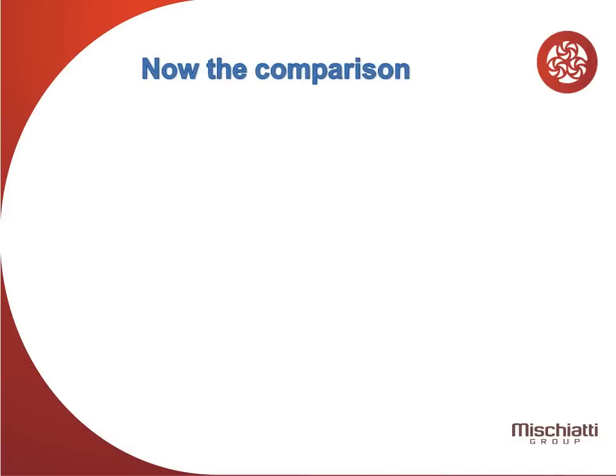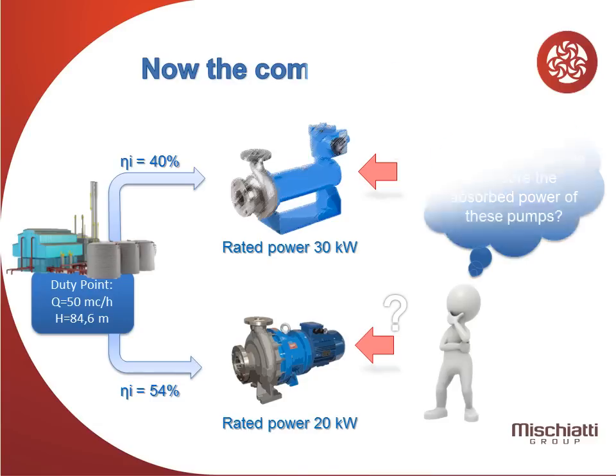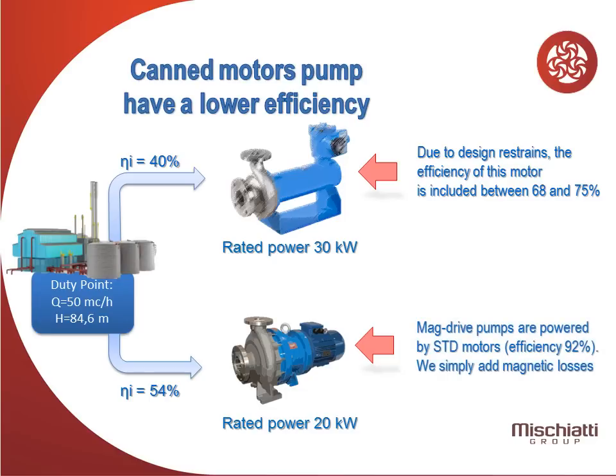Now the comparison. How can we compare the absorbed power of these pumps? CanMotor pumps have a lower efficiency. Due to design restraints, the efficiency of this motor is included between 68 and 75%. Mag drive pumps are powered by standard motors with 92% efficiency — we simply add magnetic losses.